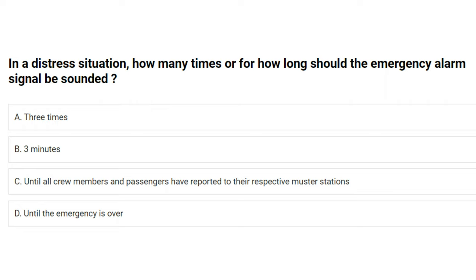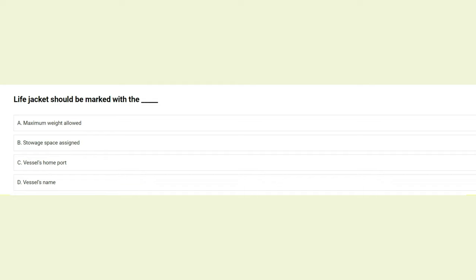In a distress situation, how many times or for how long should the emergency alarm signal be sounded? A) three times, B) three minutes, C) until all crew members and passengers have reported to their respective muster stations, D) until the emergency is over. The answer is C: until all crew members and passengers have reported to their respective muster stations.